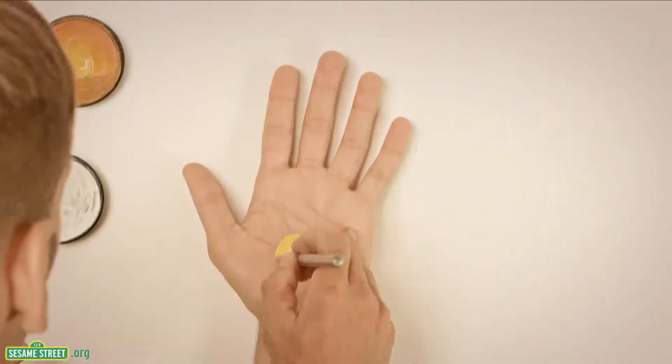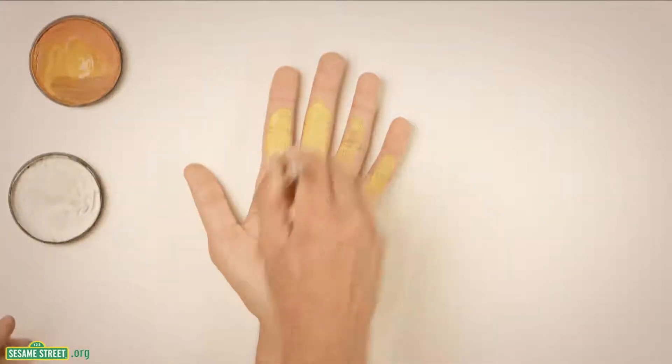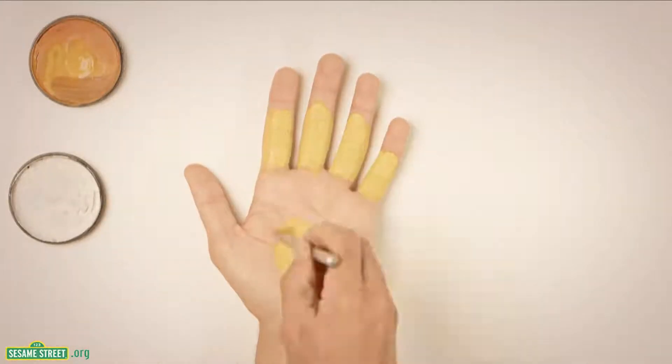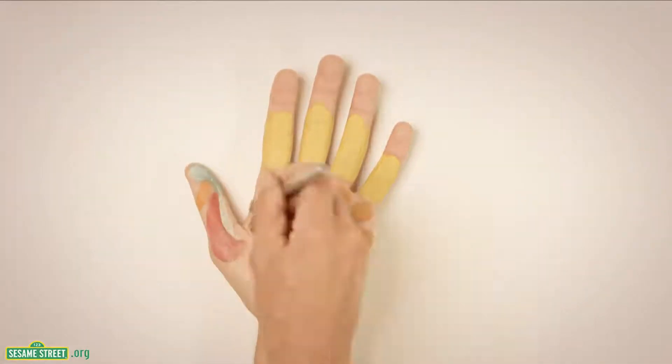This artist is going to paint something on his hand that starts with the letter T. Can you guess what it's going to be? It looks like the sun. No, sun doesn't start with the letter T, silly.